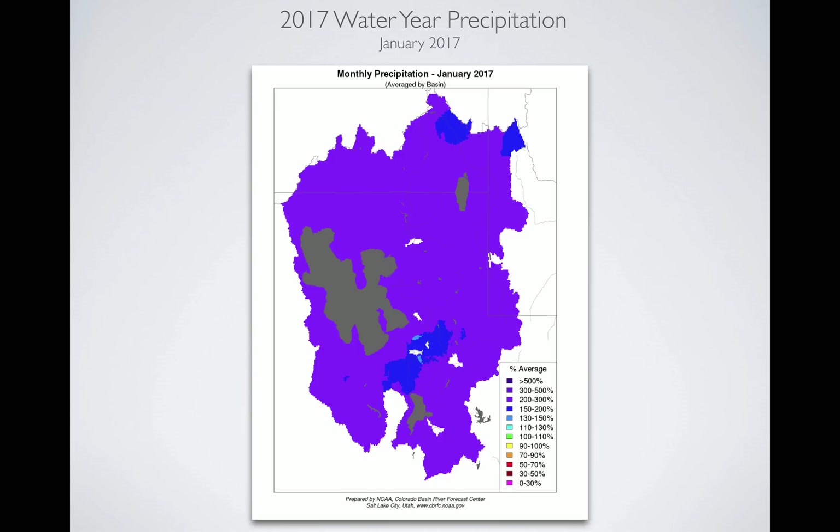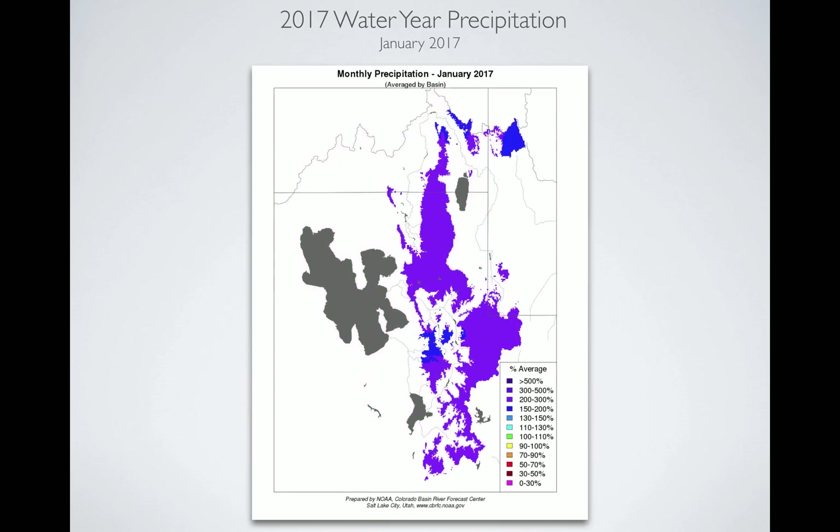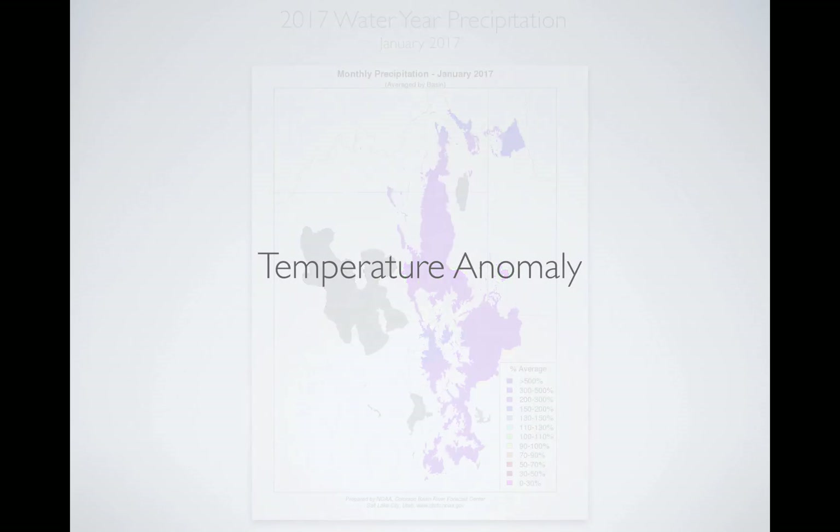Then we move to January and it gets even better. Now we're up into the 200 to 300 percent range. When you look at the headwater areas up in the mountains where you want it, that's what we see. When you think of two consecutive months of above-normal precipitation — two to three times what you'd expect in January — we got it in the mountains right now, and we're actually getting a storm today, which is kind of nice.